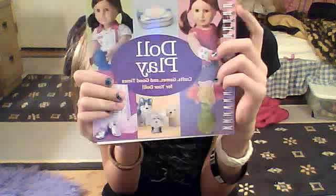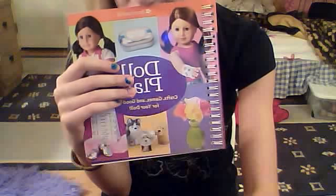So that's all that's in this book. I got it at just like a grocery store, or a place that really sells like an American Girl box. So thank you for watching. Bye-bye!